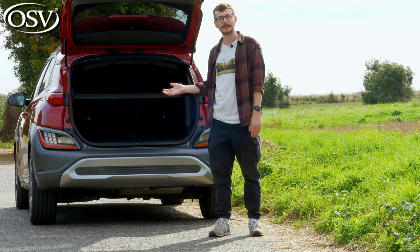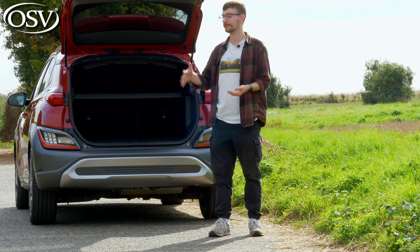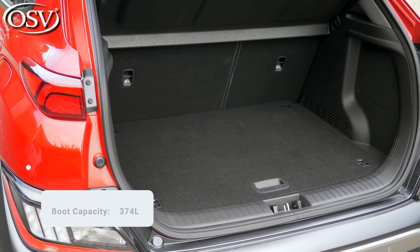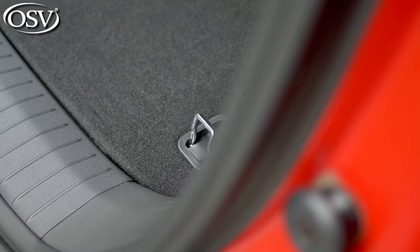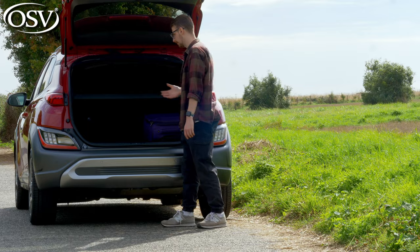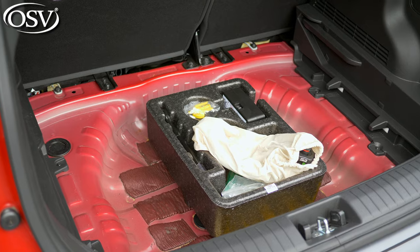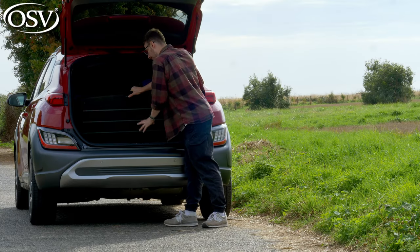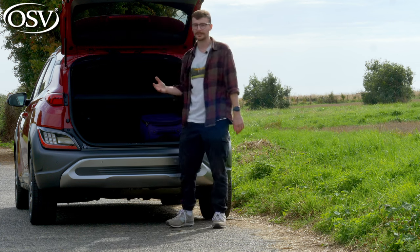Upon manually opening the tailgate — unfortunately there's no electrically operated tailgate option even on this top-spec grade — you're rewarded with 374 litres of space. There are four hooks dotted around the adjustable floor to secure items, and underneath the floor you have your maintenance tools. There are some cubby holes for odds and ends, but it could be a little more practical for a family car in this class.